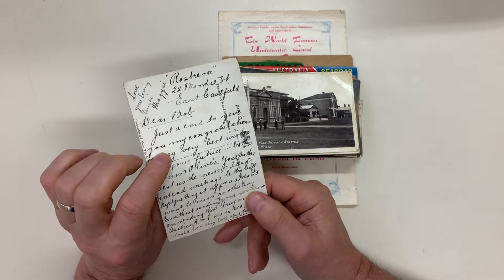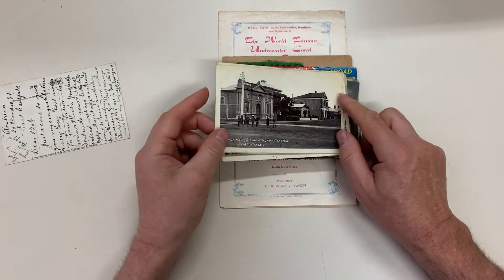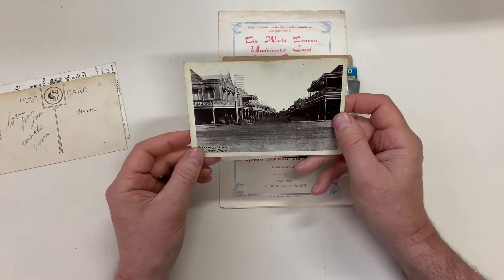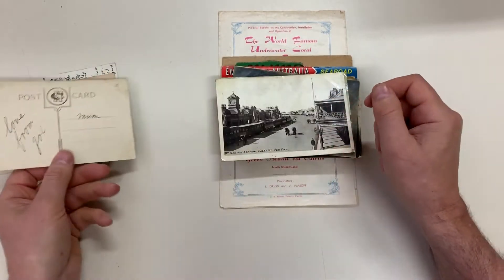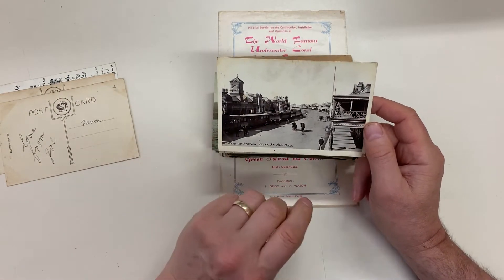The Sonic Hall and Fire Brigade station, Port Pirie, South Australia. Alexander Street, Port Pirie. Railway station, Port Pirie — there it is right in the middle of the main street.